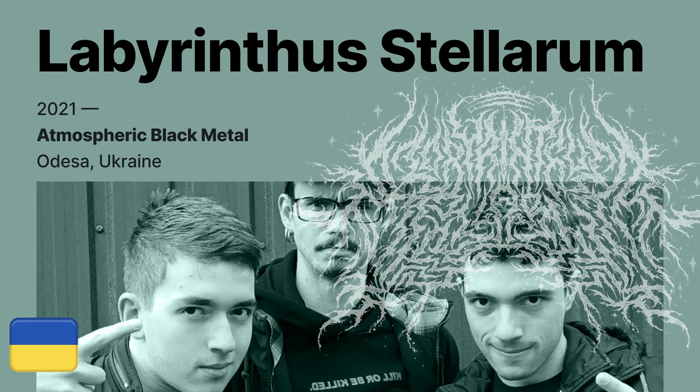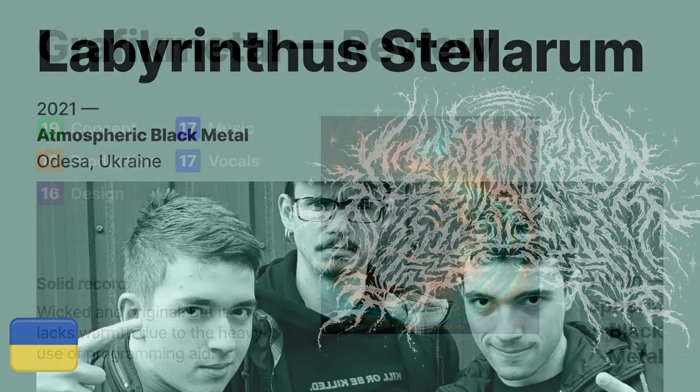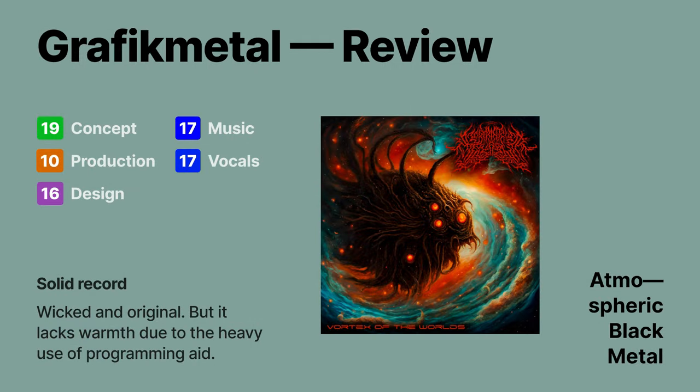With all the devastation going on there, here's hoping they remain strong — as with everyone else. Just keep at it, because you've got something really special going on here. Graphic Metal rating gives this one an 80.